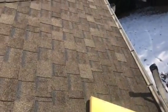We're looking at a builder's grade Atlas Pinnacle shingle. It's not the best shingle, it's not the worst. We don't highly recommend it, but it's by no means a piece of junk, so I wouldn't worry about that.